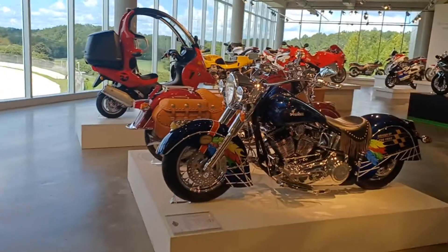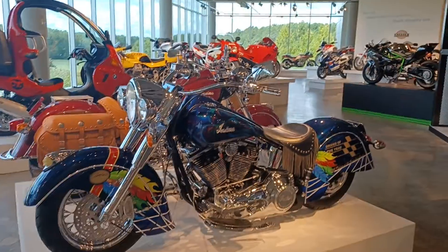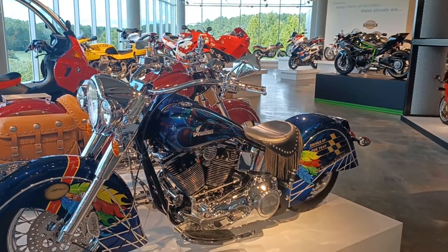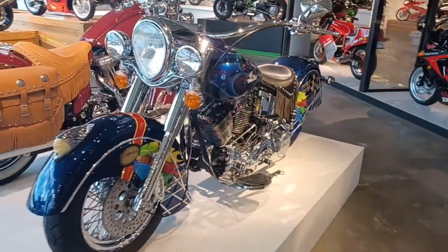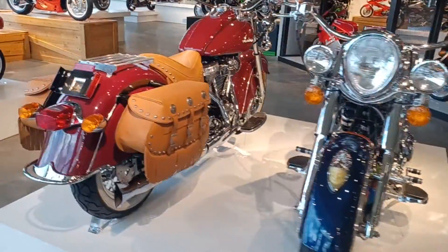1981, followed by the Indian — 1999 Indian Chief, and he's a full dress Indian.